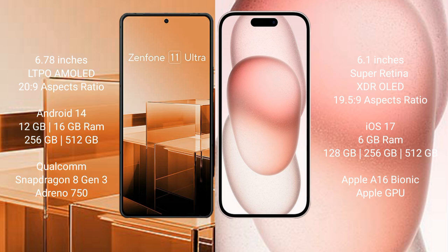The Asus Zenfone 11 Ultra runs on the Android 14 operating system, while the iPhone 15 runs on the iOS 17 operating system.